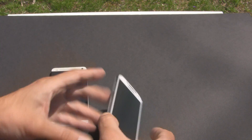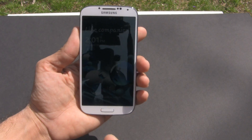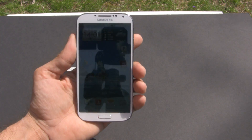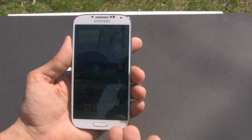The Galaxy S4 — turning it on now — I can definitely see the display. Their new Super AMOLED is awesome, and look at that, there's the home screen. I can definitely see everything.